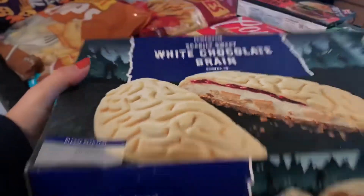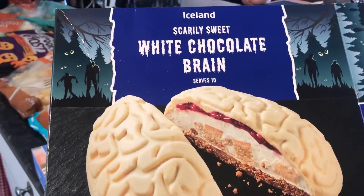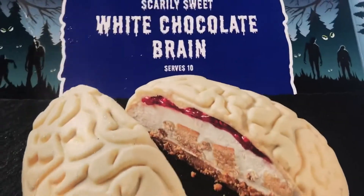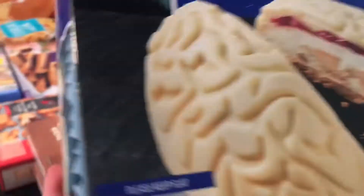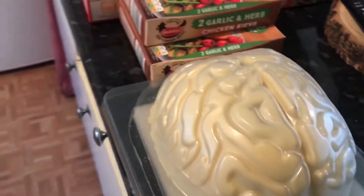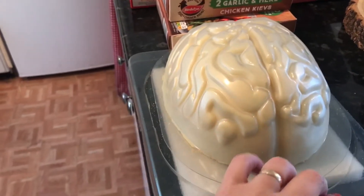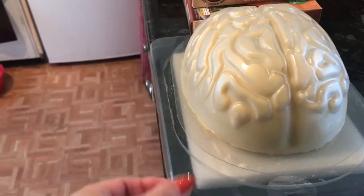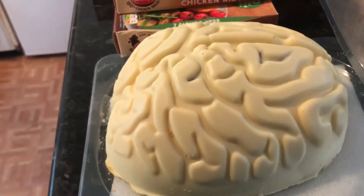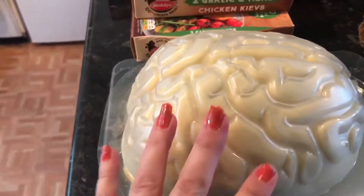I've actually taken this out of the packaging because I wanted to check what it was like and that it wasn't damaged, because I did pay a lot for this. This is the white chocolate brain — it serves 10. This was five pounds, quite expensive, but I thought well, for something different. It's well packaged — it's sitting on foam in a plastic container so you don't want it broken. And there it is — the white chocolate brain, which would be quite interesting for Halloween.